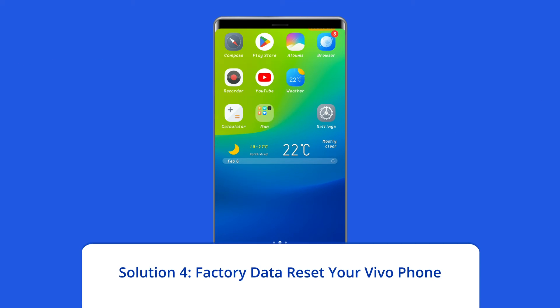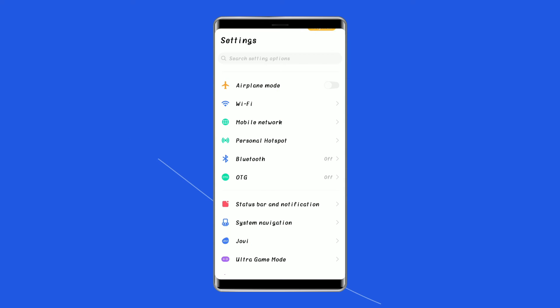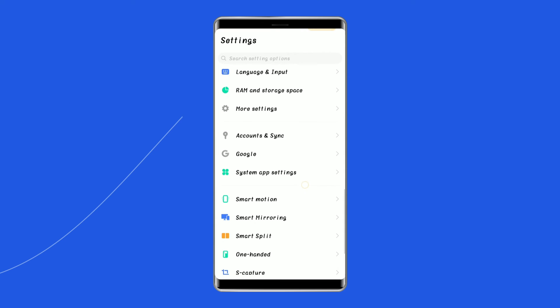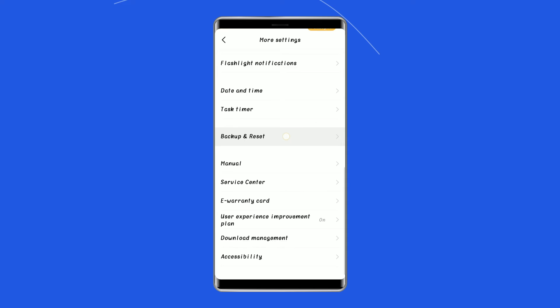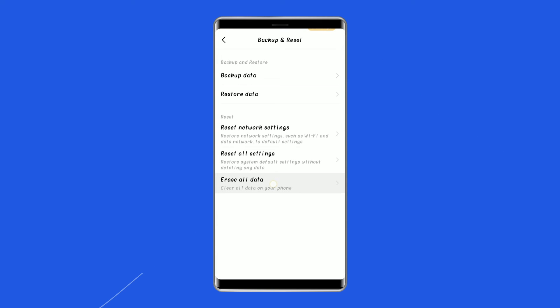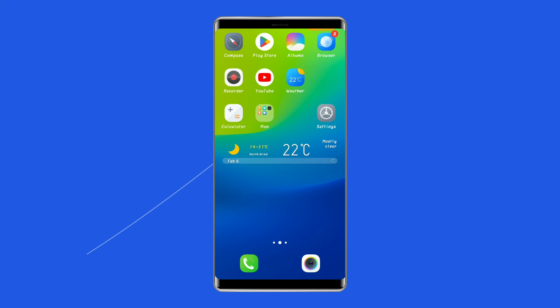Solution 4: Factory data reset your Vivo phone. Resetting your phone to its default settings can also help you to fix Vivo phone stuck on logo screen. This will wipe out all data on your phone, so ensure to create a backup of your mobile's data before doing this. To do this, open the settings on your Vivo phone, then go to System, click on Backup and Reset, tap on the Delete All Data option, and finally click on the Erase All Data button. After doing this, restart your phone and check if the logo screen issue is resolved.